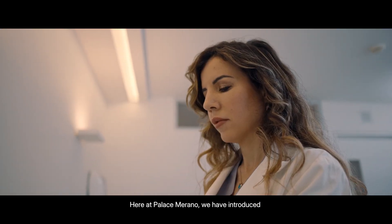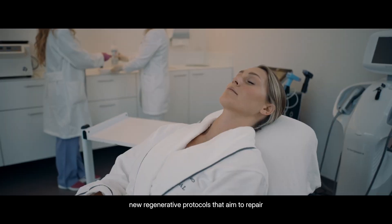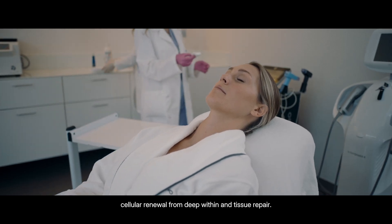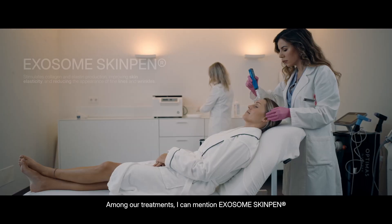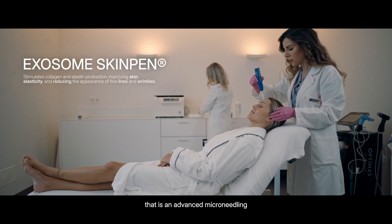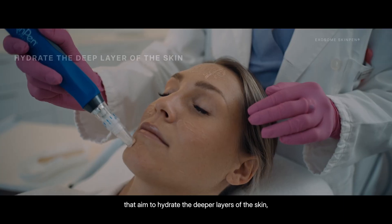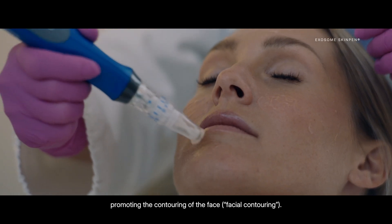Here in Palace Merano we have introduced new regenerative protocols that treat and repair cellular renewal from the deep tissue repair. Among our treatments I can mention the exosome skin pen, an advanced microneedling through the use of exosomes that hydrates the deep layers of the skin, promoting the contouring of the face.